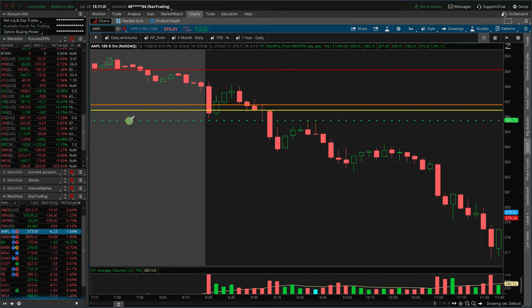This is an example of Apple where we've got a short position right here, and you can see what happens. Now that's only a few dollar move in Apple, but that's hundreds of dollars per contract. Or if you're trading tens of contracts, that's thousands of dollars in just that little move in Apple.